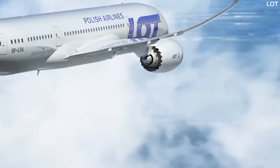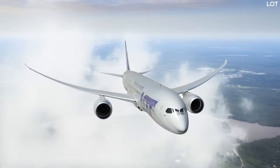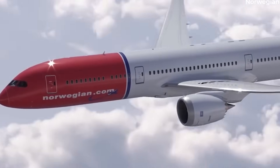The Trent 1000 originally had problems with premature wear in its engine blades before Rolls-Royce addressed the issue. However, further problems were discovered in 787 Dreamliner Trent 1000 engines.